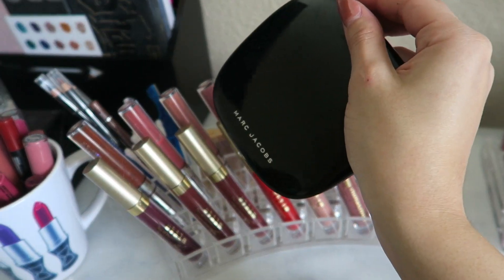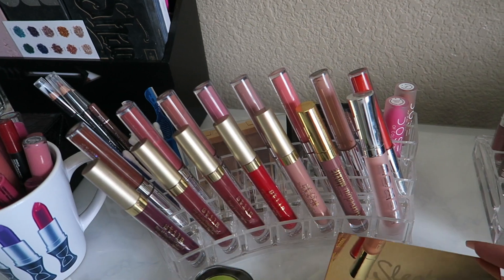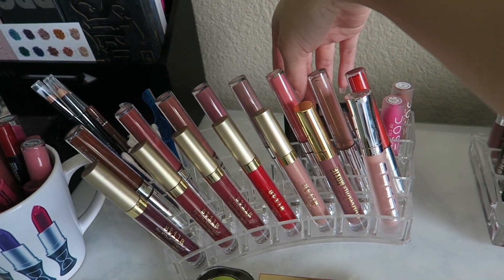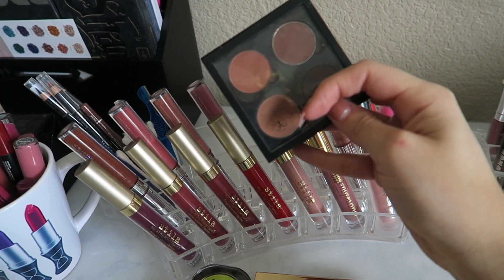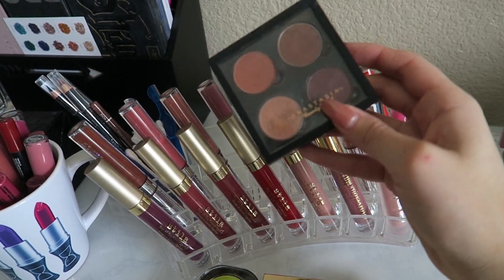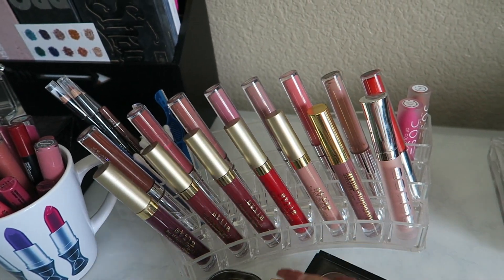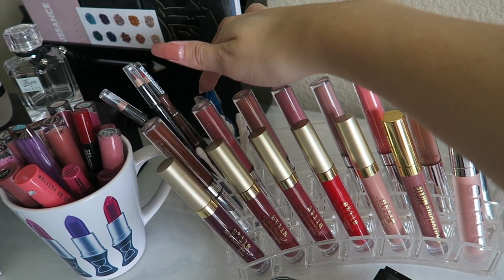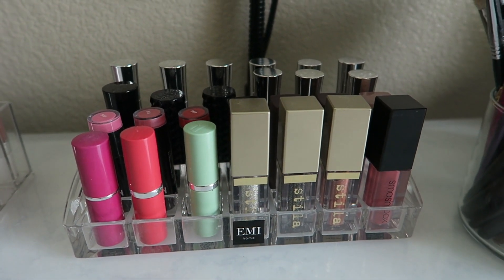Right behind these liquid lipsticks I have some little eyeshadow palettes and some just regular palettes. This is the NYX Professional Eyeshadow Palette, a Makeup Forever eyeshadow palette that I made myself, then my Marc Jacobs Contouring Palette which I use almost every day. Then I have the Sleek Highlighting Palette and a NYX Contour and Conceal Palette. This is the eyeshadow palette I use on an everyday basis — it has Makeup Geek Frappe, Anastasia Morocco, Anastasia Fudge, and Anastasia Beauty Mark, and it just creates an everyday look.